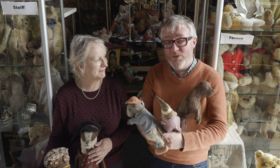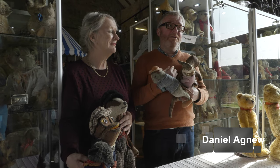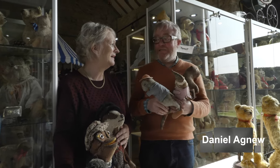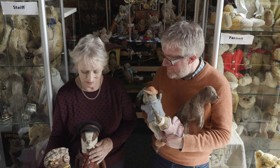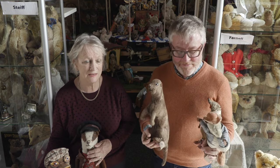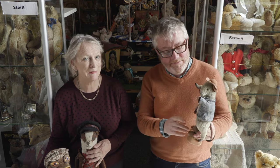Hello and welcome to Hilary's Teddy Bear Barn. I'm Daniel Agnew, I'm a teddy bear specialist, and this is Hilary Pawley who is a teddy bear collector. We're going to show you one or two things in the collection and Daniel's going to use his expert knowledge by telling us a little bit more about them.